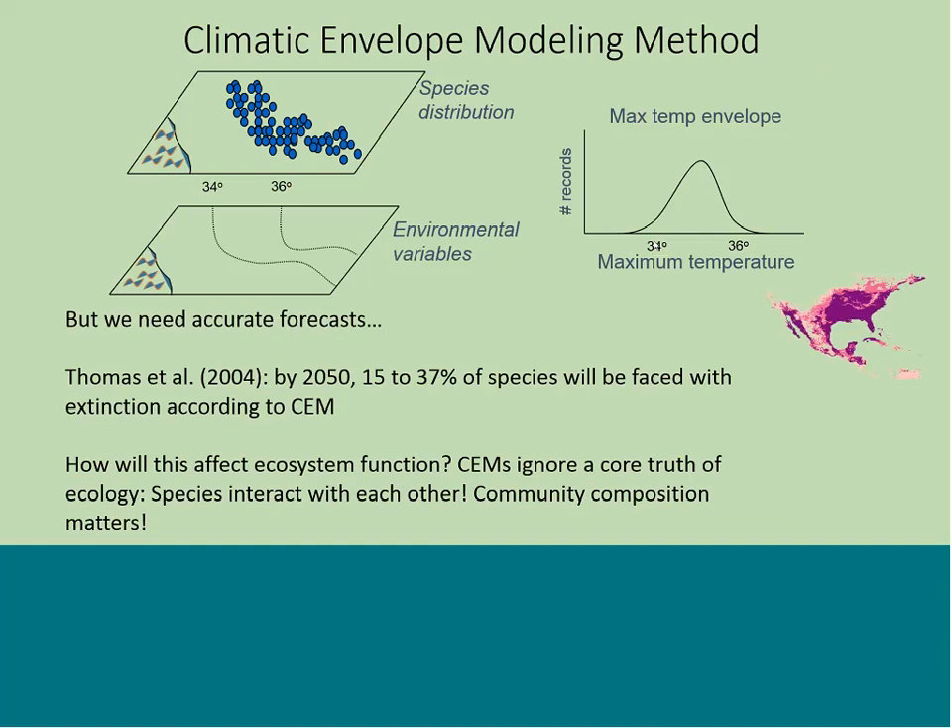I want to talk about climate envelope models because they're a useful way of thinking about things, but they're fraught with problems. In the last ten years there's been a huge proliferation of this approach: you take presence-absence data about species distribution — nothing about abundance — and gridded environmental data to build a statistical model predicting where you might find a species under future climates. Thomas et al. famously stated that by 2050, 15 to 30 percent of species will be faced with extinction using this method. However, it doesn't say anything about influences on ecosystem function, and it ignores the core truth that species interact with each other and that community composition actually matters.